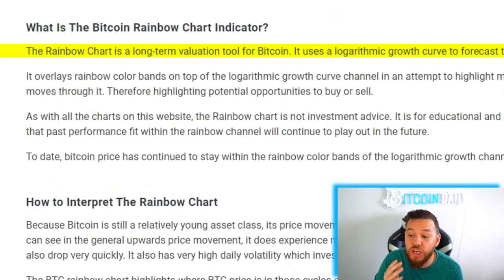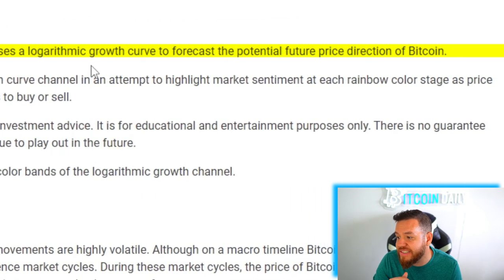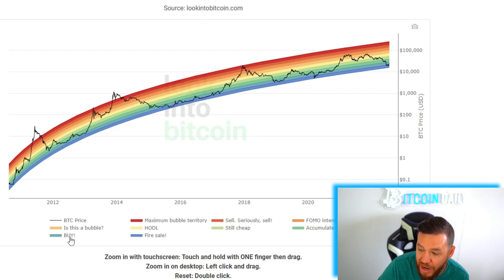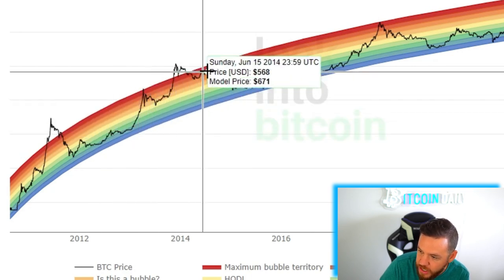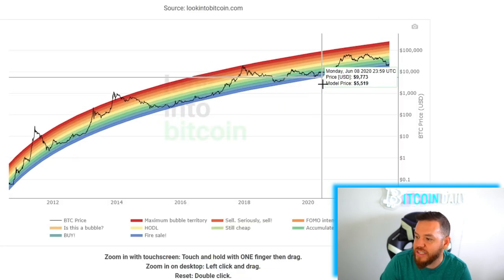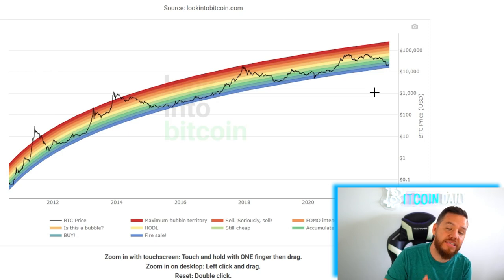Next we're going to look at the Bitcoin Rainbow Price Chart. The rainbow chart is a long-term valuation tool for Bitcoin that uses a logarithmic growth curve to forecast the potential future price direction of Bitcoin. You can see all the different color bands — at the bottom it describes whether to buy, sell, or just hodl. Currently, the price is between 'fire sale' and 'buy.' Looking back to 2010, buying in the blue resulted in price going up. In 2015, a fire sale or buy signal appeared. In March 2020, another fire sale — and right now, the indicator is once again indicating fire sale or buy.